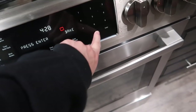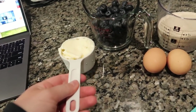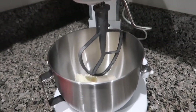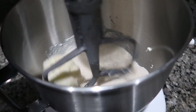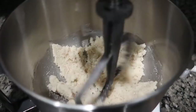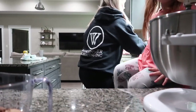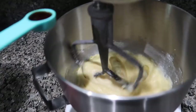First things first, preheat the oven to 400 degrees. I'm using my KitchenAid mixer — first thing is to mix the butter and sugar together. Dump the sugar in and get that mixed up until it's all softened together, then add in the two eggs.